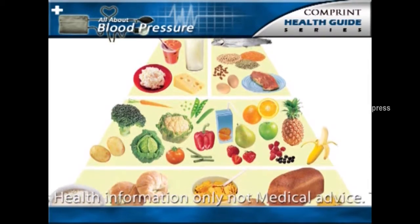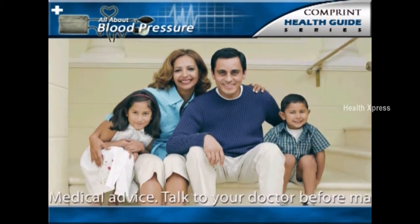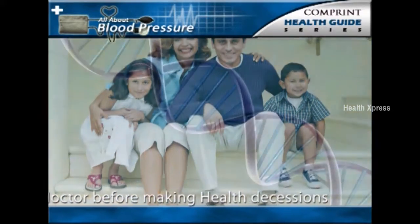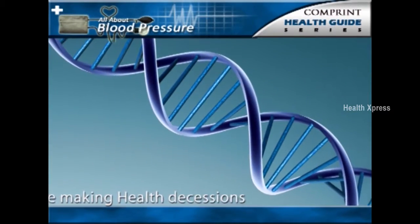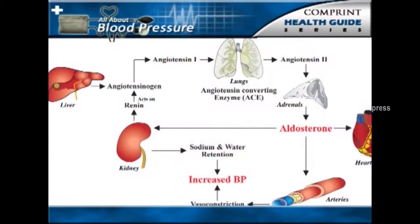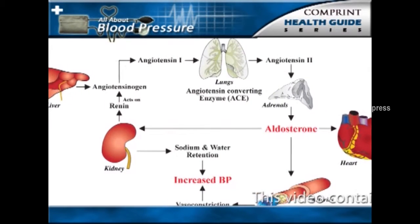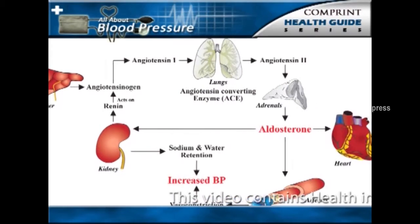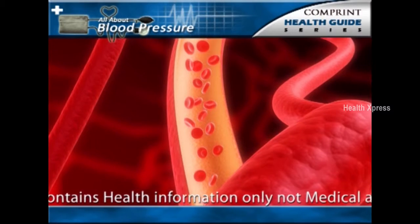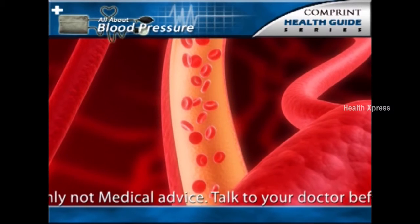Genetic factors are thought to play a prominent role in the development of essential hypertension. However, the genes for hypertension have not yet been identified. Current research in this area is focused on the genetic factors that affect the renin-angiotensin system, which helps to regulate blood pressure by controlling salt balance and the state of elasticity of the arteries.